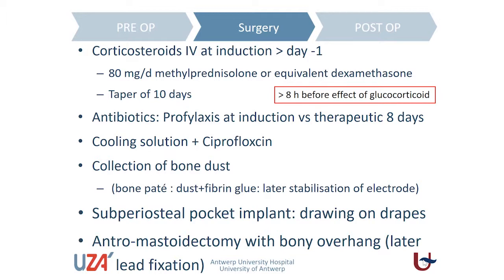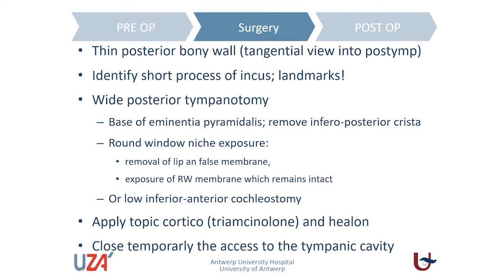We do the standard anteromastoidectomy and detect the incus as a reference. It is important during this mastoidectomy to create a very thin posterior canal wall, because at the moment we go to the round window exploration, we need a tangential view in this area — a thick posterior bony wall will impede our view. A key point for structural preservation is good access to the round window region and a wide posterior tympanotomy. It pays off to take your time to enlarge it to the maximum, giving more freedom of movement with instruments during electrode insertion.